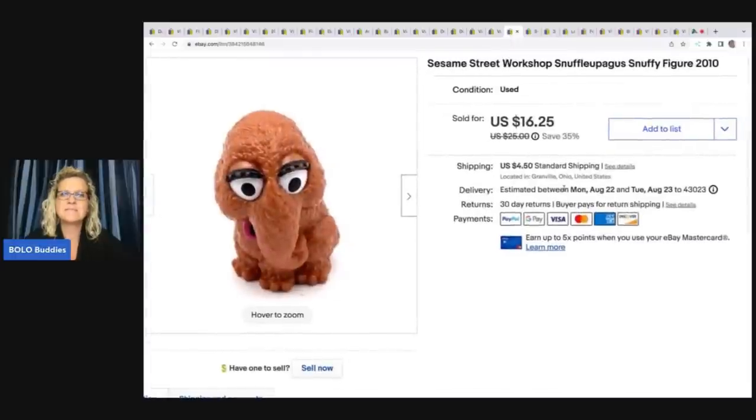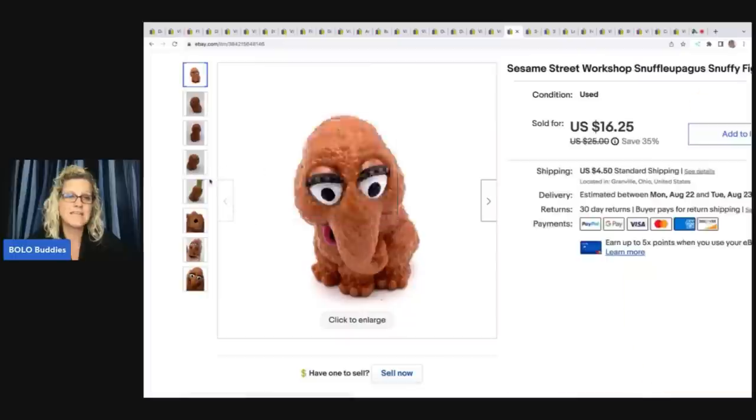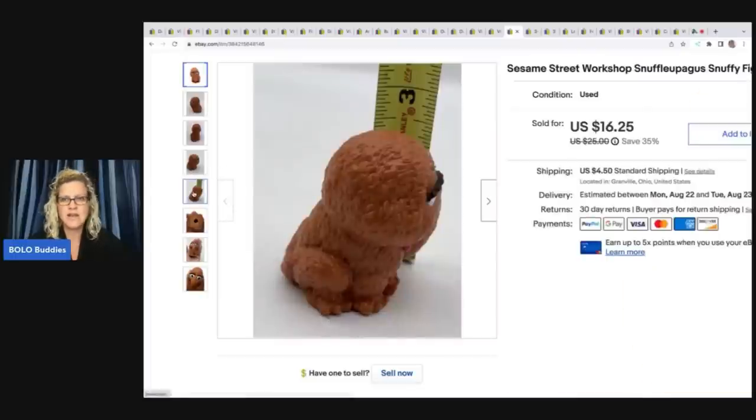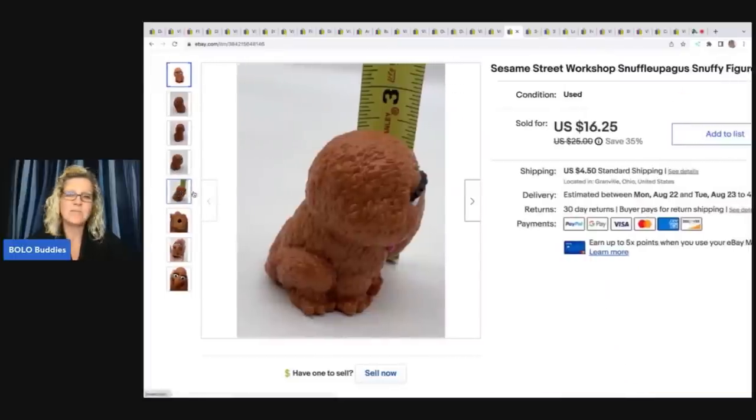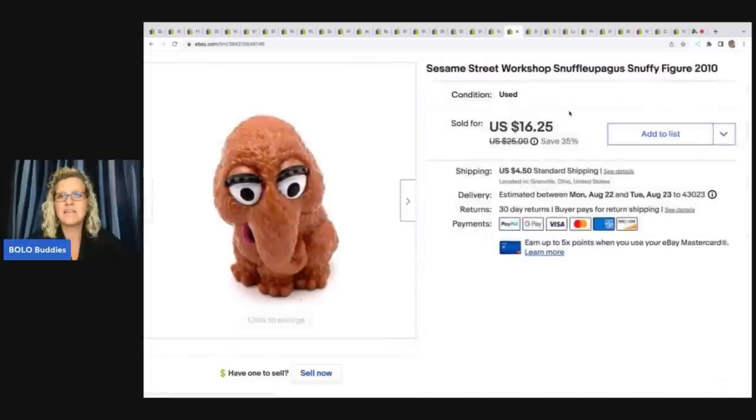This is a Sesame Street Workshop Snuffleupagus Snuffy figure from 2010. I got this out of a thrift store mystery box and, believe it or not, I sold this little figure for $14 — he's only about two and a half inches tall. The buyer was all in for $20.23. I have sold Snuffleupagus on multiple occasions; he is definitely something to look out for.